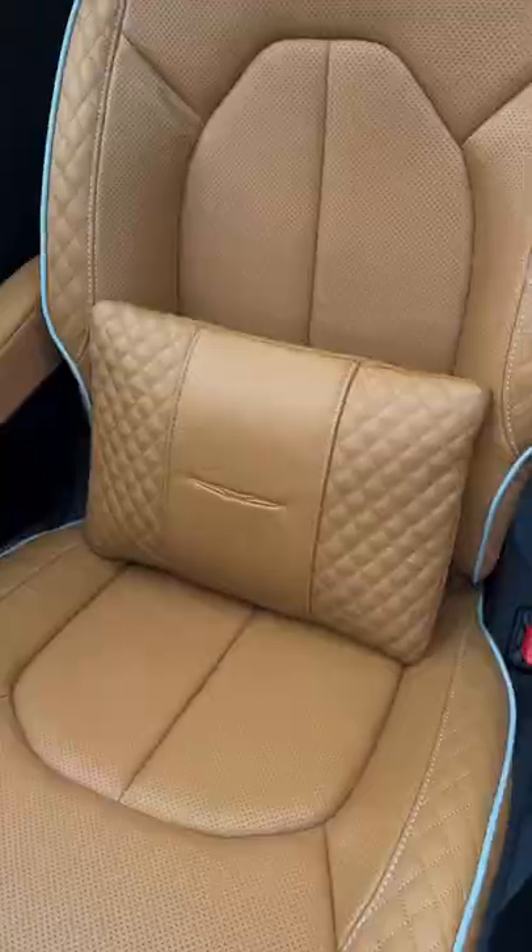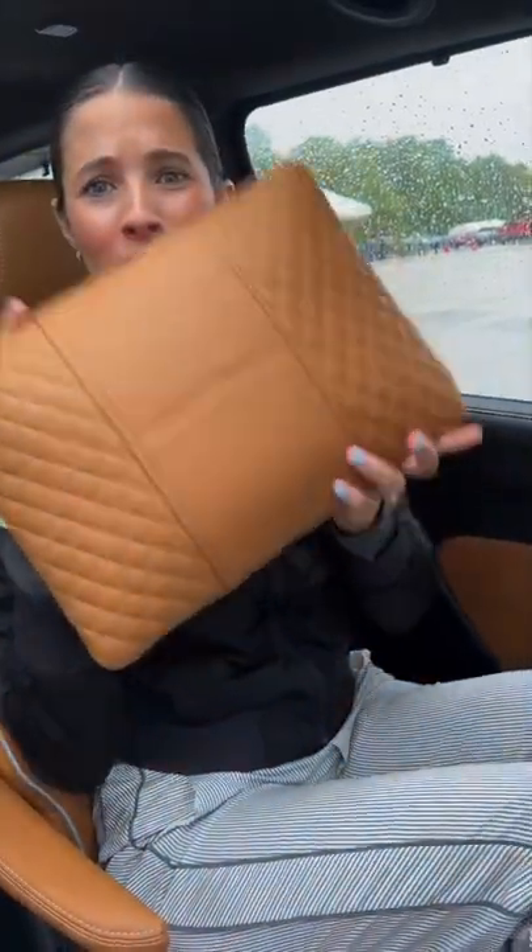Sliding doors. It even comes with pillows. Sun shades and ceiling vents in both the second and the third row.